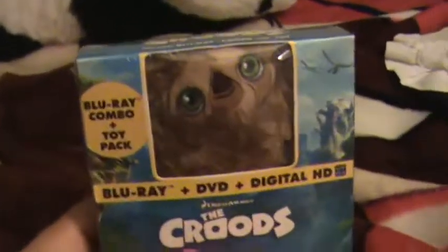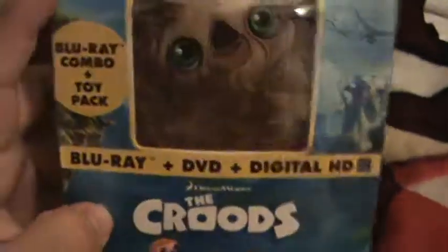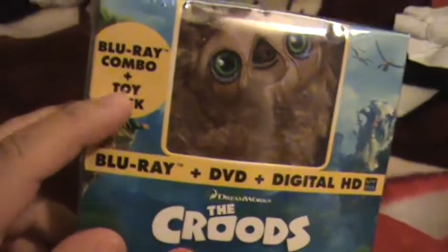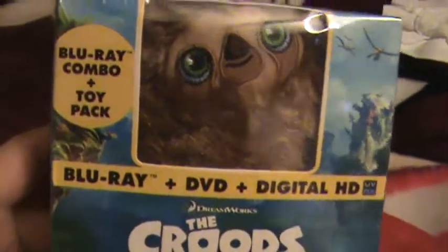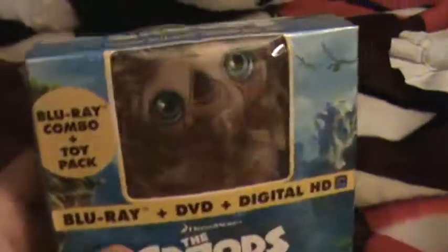Hey guys, how are you all doing? This is my unboxing for The Croods Blu-ray combo plus toy pack. I got this at Target a few weeks back for $10.